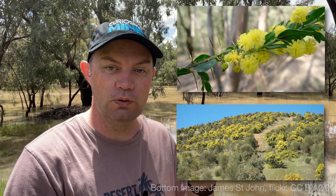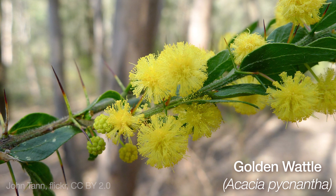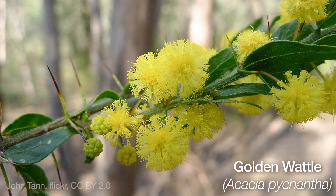But first we're going to look at this. This is the golden wattle, or Acacia pycnantha. It's Australia's national floral emblem and it's a pretty recognizable plant across the southern part of the country, but in the northern states slightly different species of acacia are more common, and that's kind of what this series of videos sets out to demonstrate.